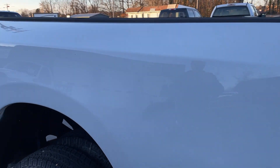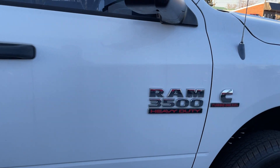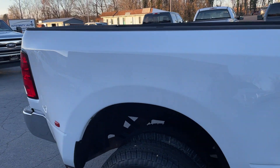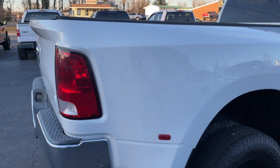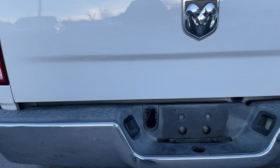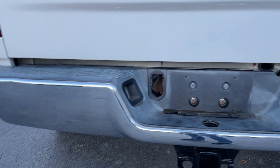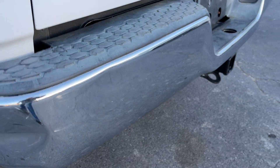Let's do a quick condition video. There's a little dent in the bed — hard to tell, but you can see it like that. The body's in great shape overall. There's a little messed up area here, and the bumper's got a dent on this side too.